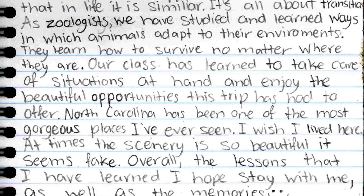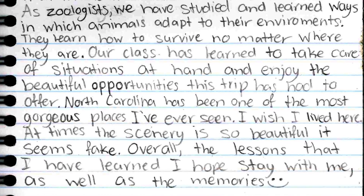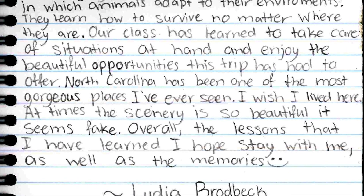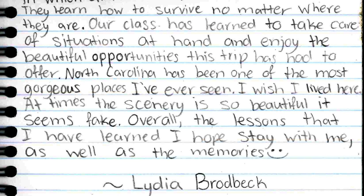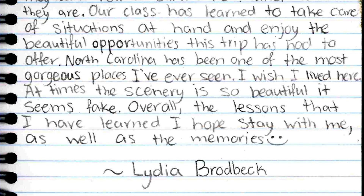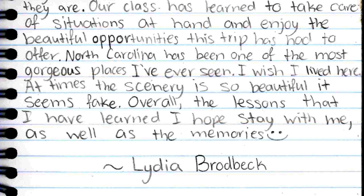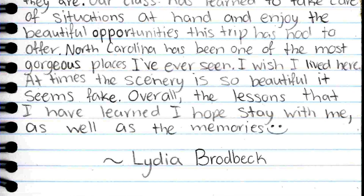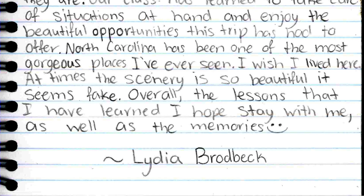Our class learns to take care of situations at hand and love the beautiful opportunities this trip has to offer. North Carolina has been one of the most gorgeous places I've ever seen. I wish that I could live here. So many times on this trip, I have had to pause and say, wow, this is really real. Everything here is so gorgeous, at times it almost feels fake. Overall, the lessons I have learned I hope stay with me, as well as all the memories.